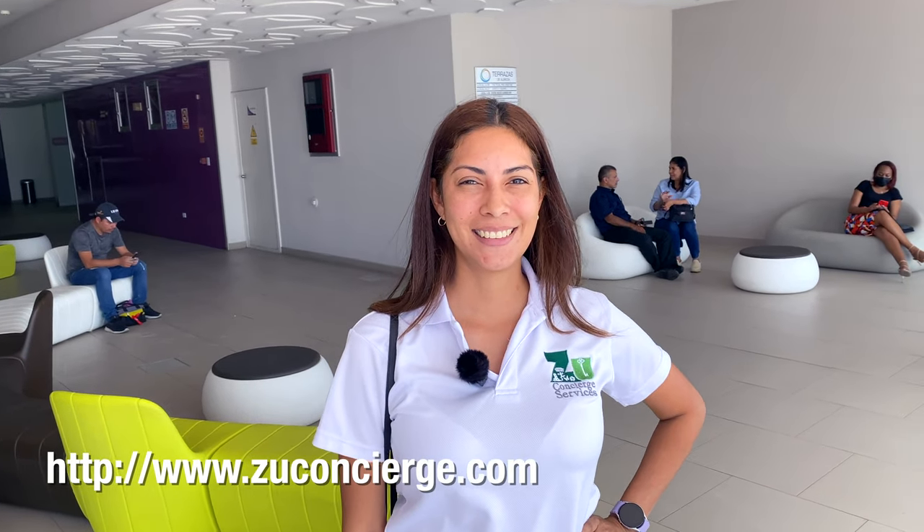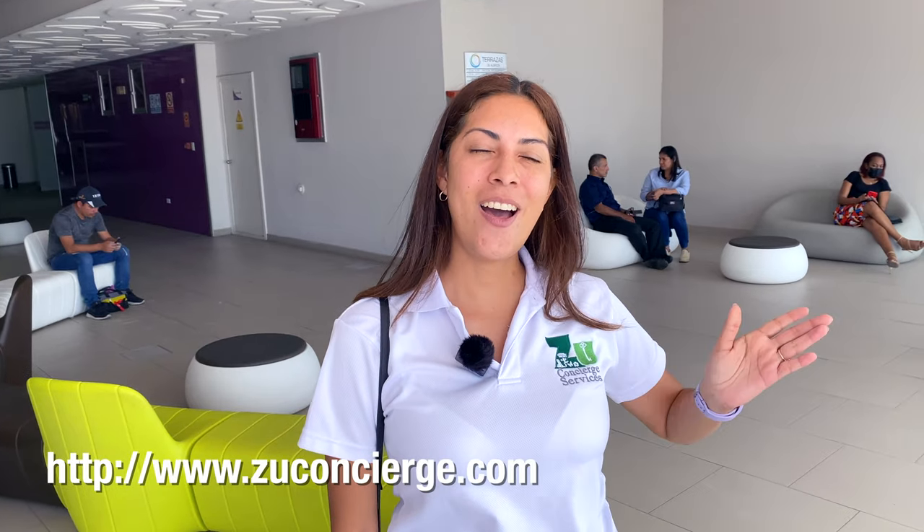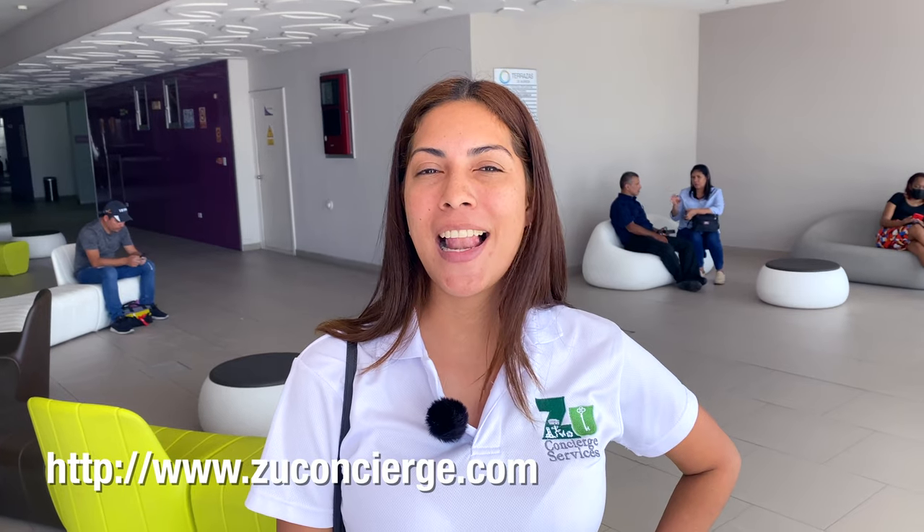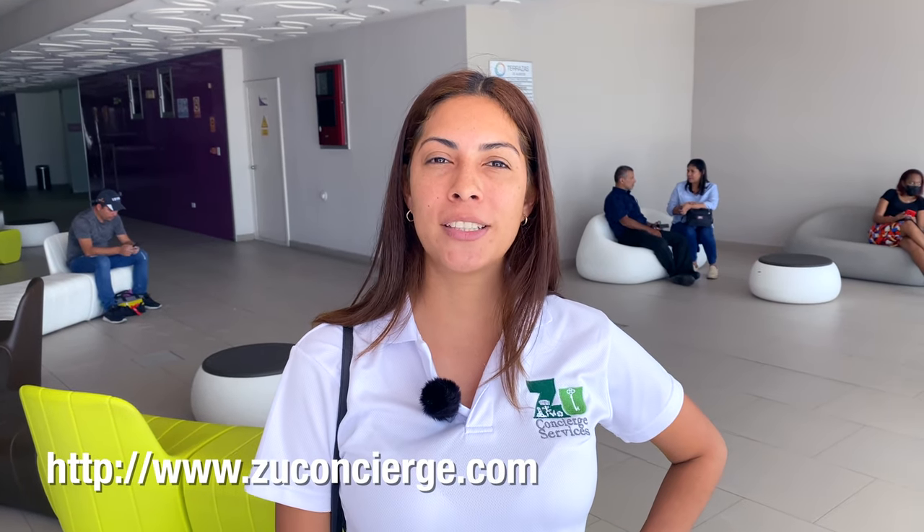We used Zou Concierge. This is Zou. One of the things Zou does is help people get through different things like a driver's license. Take it from there, Zou. Hello — I am Zou of Zou Concierge Service. I am your personal assistant to help you get your Panamanian driver's license and also other processes too.